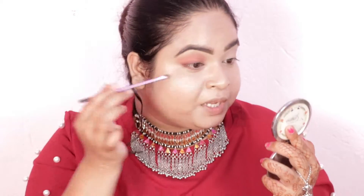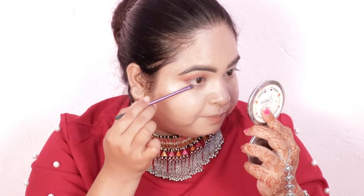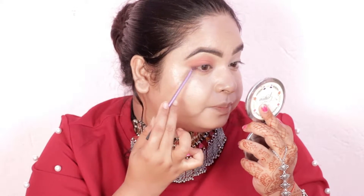You don't want to touch the inner corner — you only need to apply the color on your upper lash line and lower lash line. If you apply it all the way to the inner corner, it can look a little smudged. So just keep the inner corner clean.